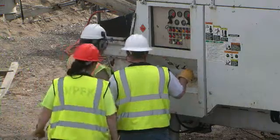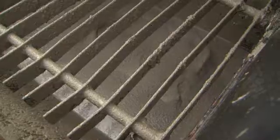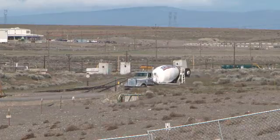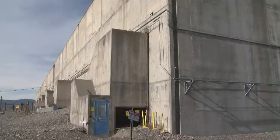With a successful test pour completed, crews are drilling grout conveyance holes into the cell's covers and moving forward with plans to pump approximately 20,000 cubic yards of grout into the canyon to fill void spaces in the canyon cells and supporting galleries, rooms, tunnels, and piping.